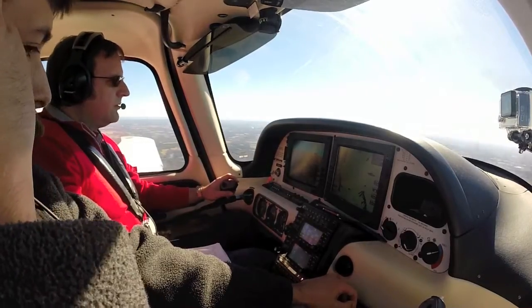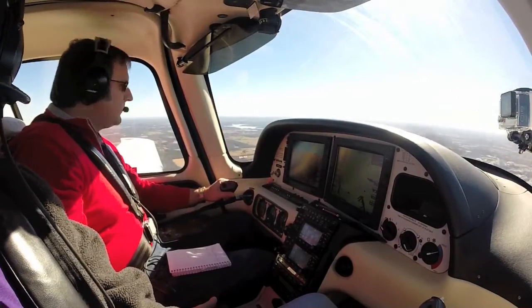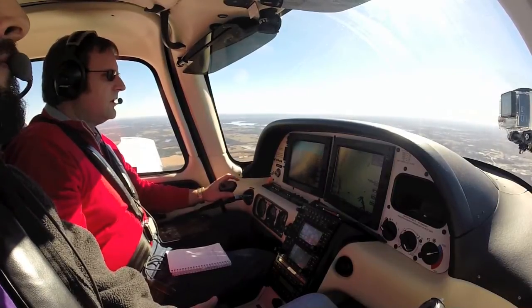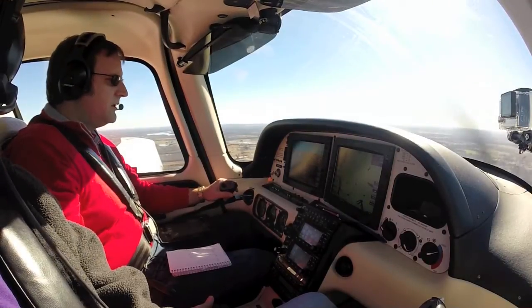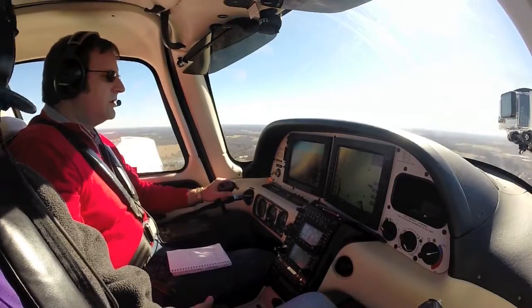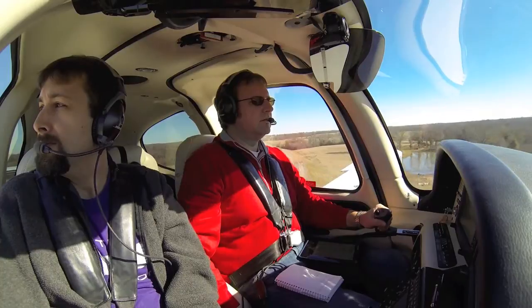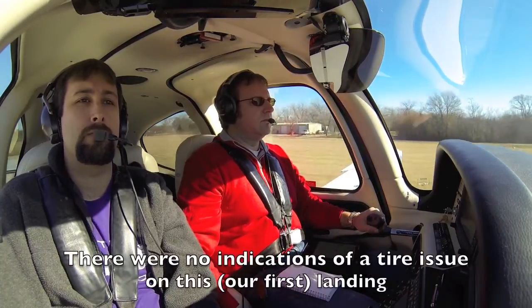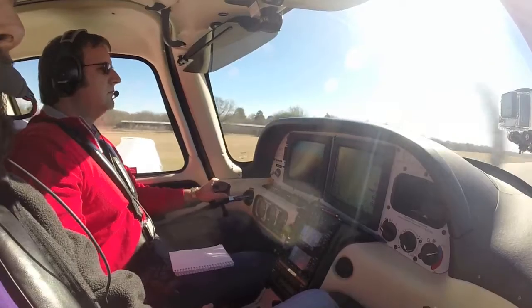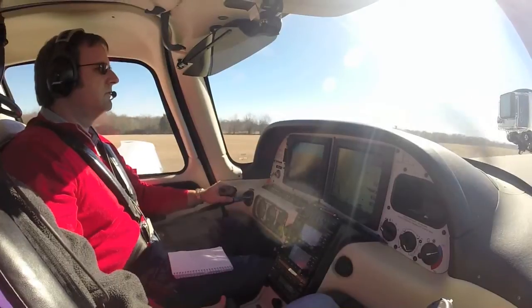Athens traffic, Cirrus 859 Juliet, approximately 7-mile final for runway 1-7, Athens traffic. 50% flaps. Athens traffic, Cirrus 859 Juliet, 5-mile final runway 1-7, Athens. 100 knots nailed on the money. There's 1,000, runway's made, no traffic in sight. Full flaps, 500. On the go — missed approach. Downwind 1-7, Athens.